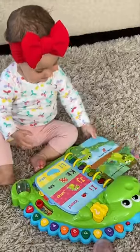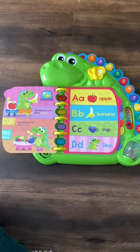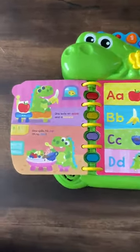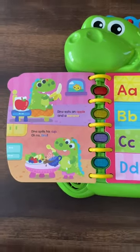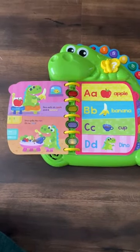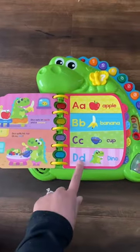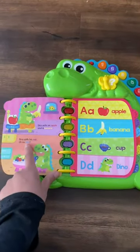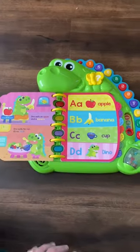It has multiple modes. The first mode is simply that it will read you the story, which is really cute. Dino eats an apple and a banana. Dino spills his cup. Oh no, Dino. You can see that it has the words that are color-coded within the story as well, so the words and the letters are woven throughout the story, which is great.